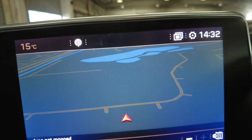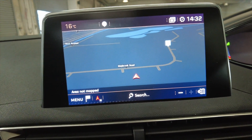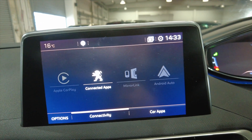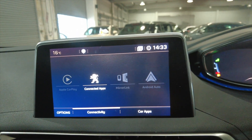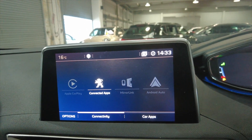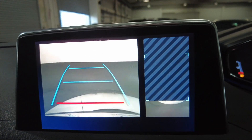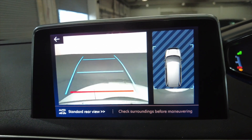There's a built-in satellite navigation system — it's just loading up, there we go, really, really nice. You've got various apps such as Apple CarPlay, Mirror Link, and Android Auto, as well as Peugeot's own apps available in store. Pop it into reverse and you can see you've got a reverse camera and a downward-facing camera in conjunction with your parking sensors.